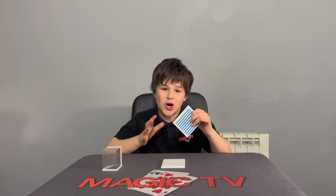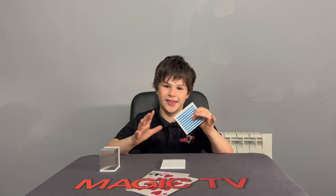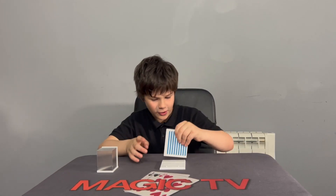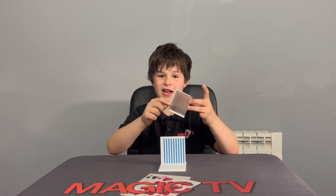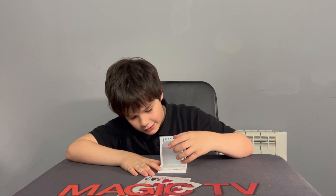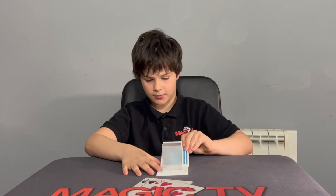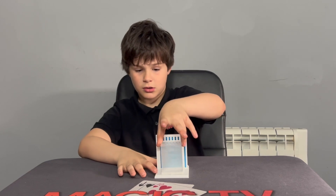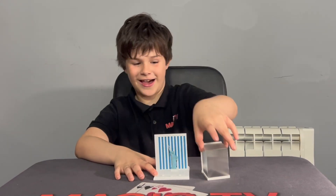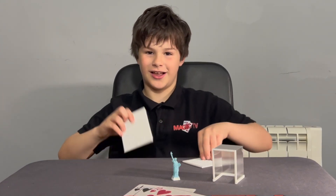Rylan's performance: 'You know how David Copperfield made the Statue of Liberty disappear and then appear? I'm going to try and make it appear — just like this. I've got the wall that Copperfield used, and I've got this box — you can see through it. There's nothing anywhere. Watch this...' And just like that, he makes the Statue of Liberty appear.